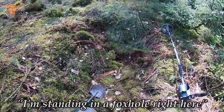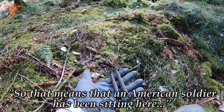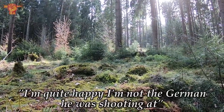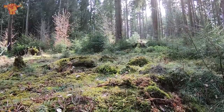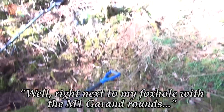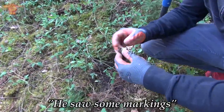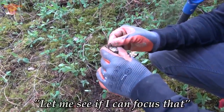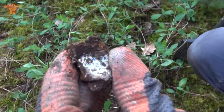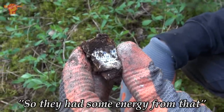I'm standing in a foxhole right here and I just found these two live M1 Garand rounds. That means an American soldier has been sitting here firing his M1 Garand. I'm quite happy I'm not the German he was shooting at. Right next to my foxhole, my buddy Kenny just shouted that he had something American, something World War II — he saw some markings. I think this is from an American ration — like lemonade powder. So they had some energy off of that.